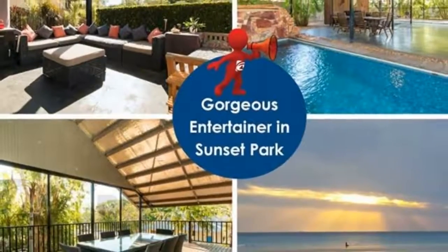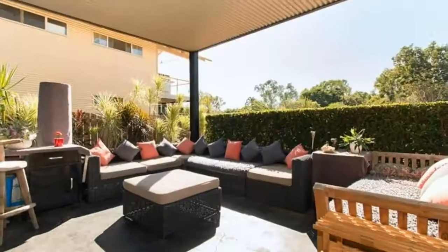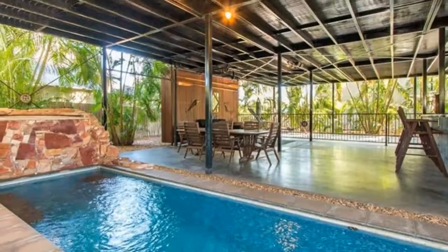Welcome to the tour of Fort Ina Court in Cable Beach. Big is beautiful in this instance, with two double storey dwellings on this large cul-de-sac block in sought after Sunset Park.